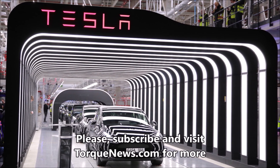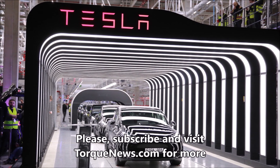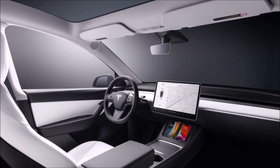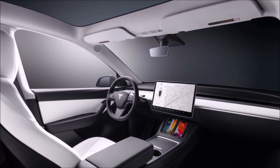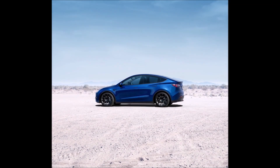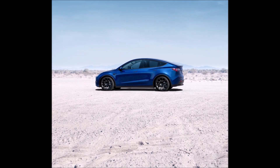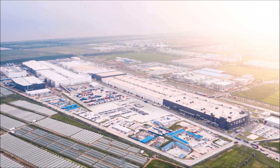On May 5th, the Chinese magazine 36Kr published CPCA data on NEV sales in China, revealing Tesla sold 75,842 cars made at the Shanghai Gigafactory. Those numbers include both export and domestic sales, though the distribution breakdown will be revealed later this month. This is the best first month of a quarter ever.